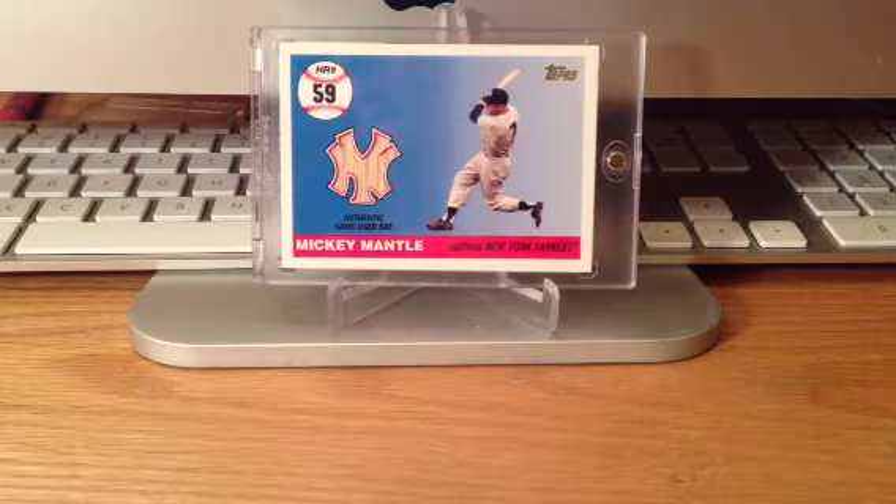Hey dude, got a quick mail day and card show recap, but there's some really sick stuff in here, so definitely stay tuned.